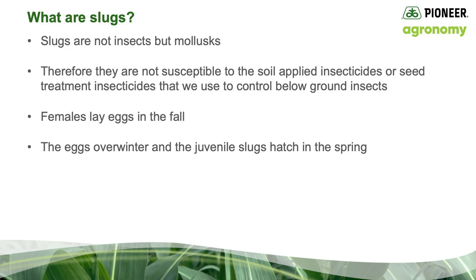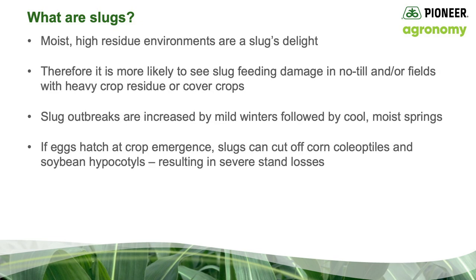Slug females lay eggs in the fall. Generally, the eggs overwinter and juvenile slugs will hatch in the spring. Moist, high-residue environments are a slug's delight. Therefore, it is more likely to see slug feeding damage in no-till and/or fields with heavy crop residue or cover crops.